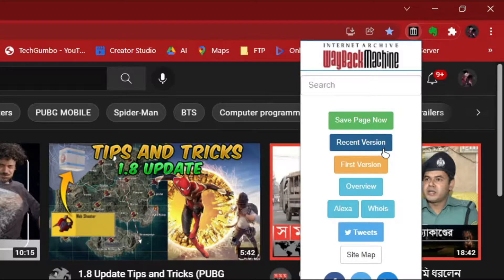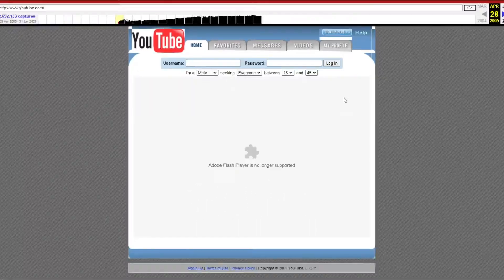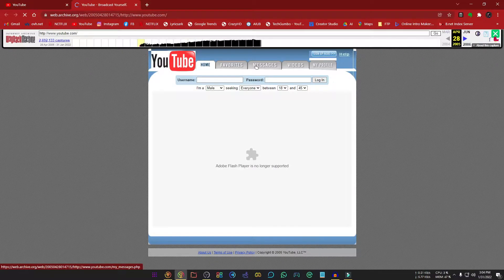You can save the current page, you can see the previous version's look, and surprisingly the first look of YouTube. I will select the first version to see what it looked like when YouTube started. Most people might be surprised to learn that YouTube was a dating site in its earlier days. Using the timeline at the top you can select a time to see what YouTube looked like then.